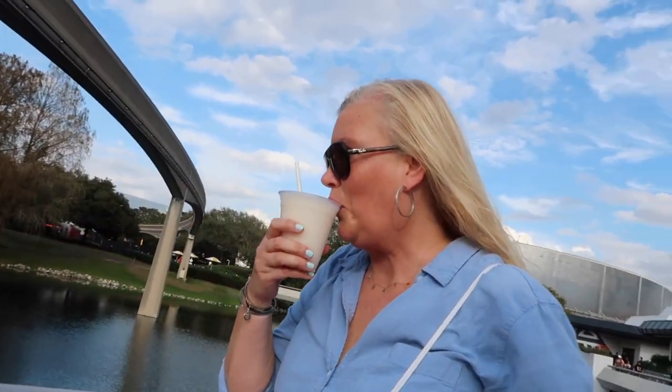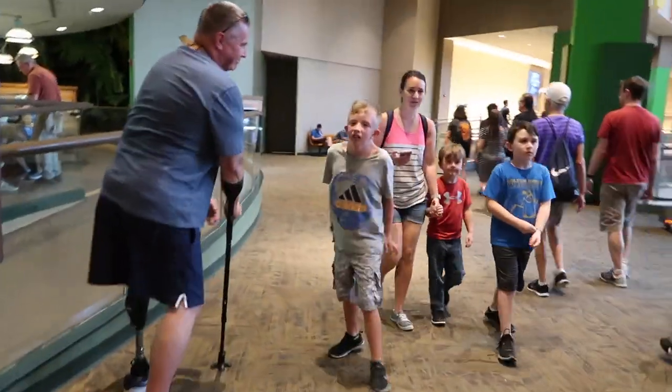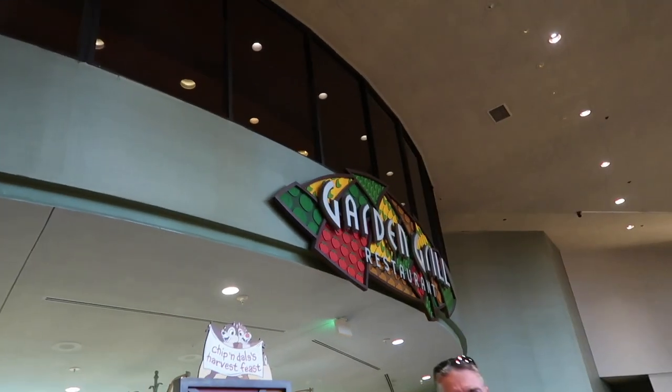Now we're going to the Garden Grill, which is in the Land by Soarin'. We ate there somewhat recently — two years ago, I want to say — and it was amazing. So now we're going back. Look at the sky, this sky is so nice. Hold this for a second please, you can have some if you want to try it. Did Eric already run into the restaurant? No, he's here — he was running back in the water. Are you ready to have some fun?